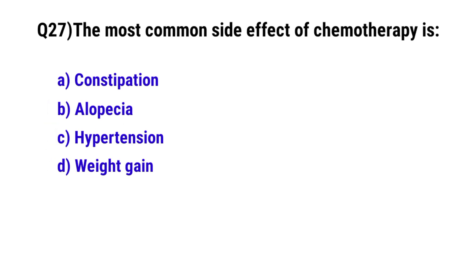Question number 27. The most common side effect of chemotherapy is? The correct option is B. Alopecia.